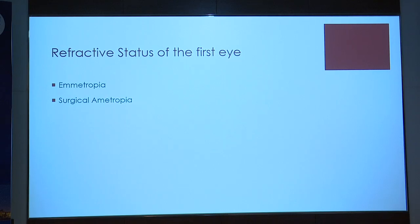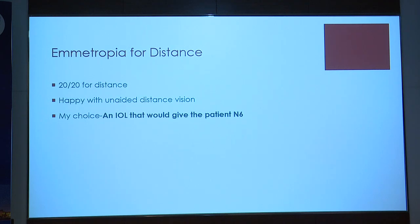The decision largely rests on the refractive status of the patient's first eye — is the patient emmetropic or does he have a residual refractive error? If the patient is emmetropic for distance, meaning 20/20 and happy for distance, all distance visual needs are met. I no longer have to be paranoid about getting 6/6 in the other eye. So I would choose a lens that enables me to get him N6 for near, because people who pay for multifocality are very likely not to accept suboptimal near vision.